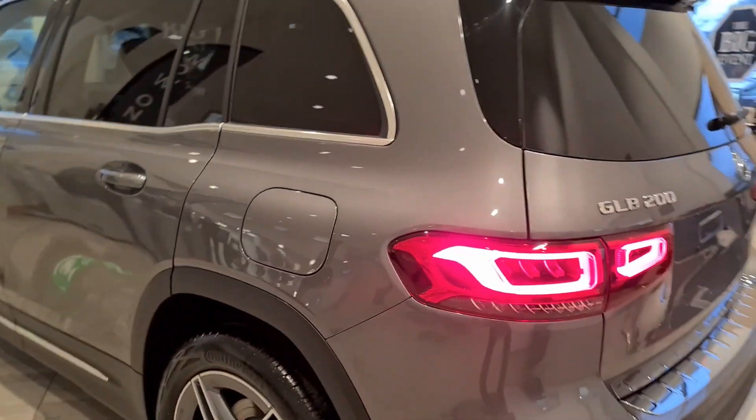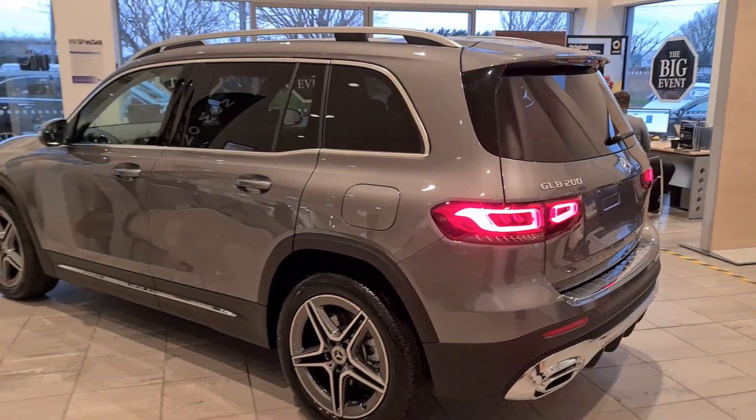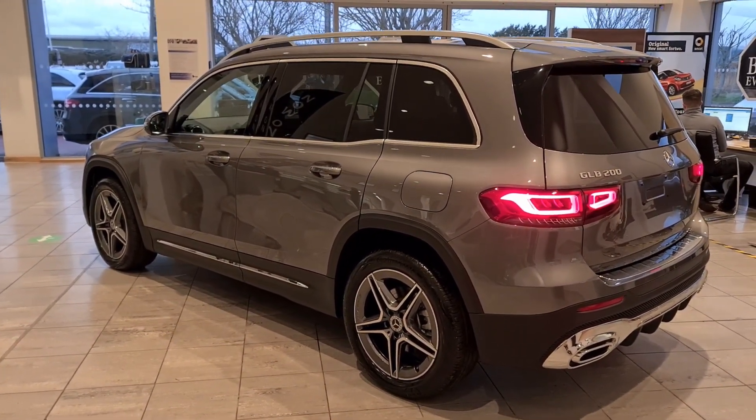Just to show you another view — the car is under the showroom lights and looking absolutely fantastic. What we should do is jump into the boot.